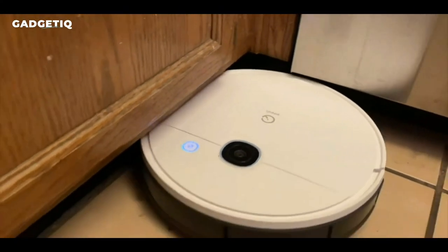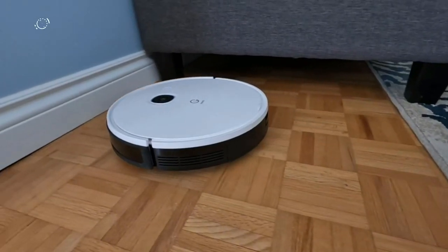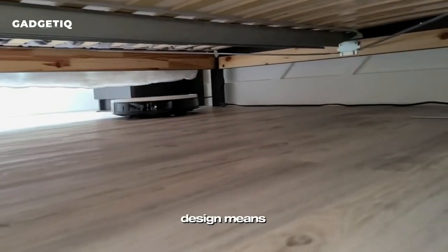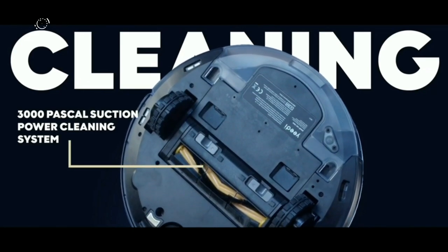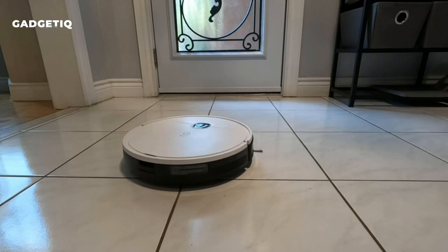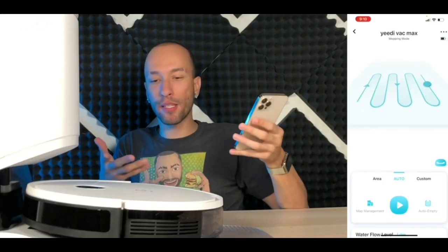Introducing the Yidi Vac-X Robot Vacuum — smart, sleek, and super powerful. It effortlessly cleans around furniture with advanced navigation, and its slim design means no more getting stuck. With a whopping 3000Pa suction, it's perfect for pet-friendly homes, tackling both carpets and hard floors. It deep cleans carpets, boosts power automatically, and lets you customize cleanings through the Yidi app or voice control with Alexa or Google Assistant.